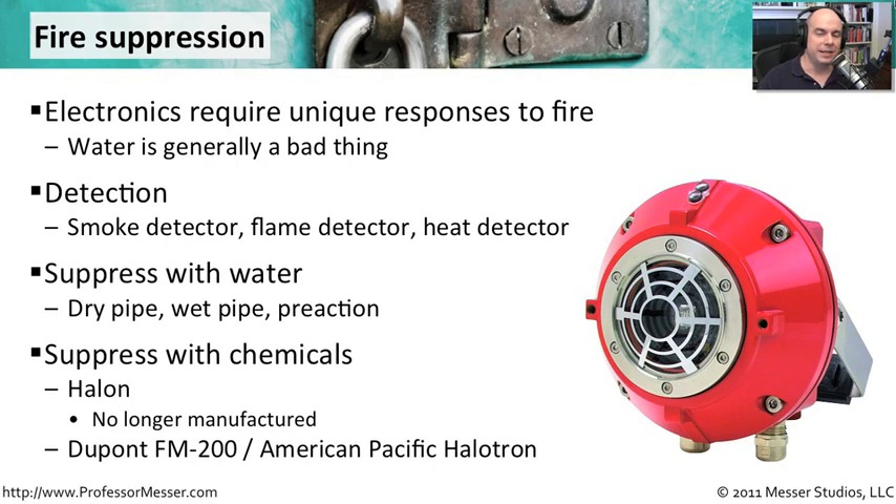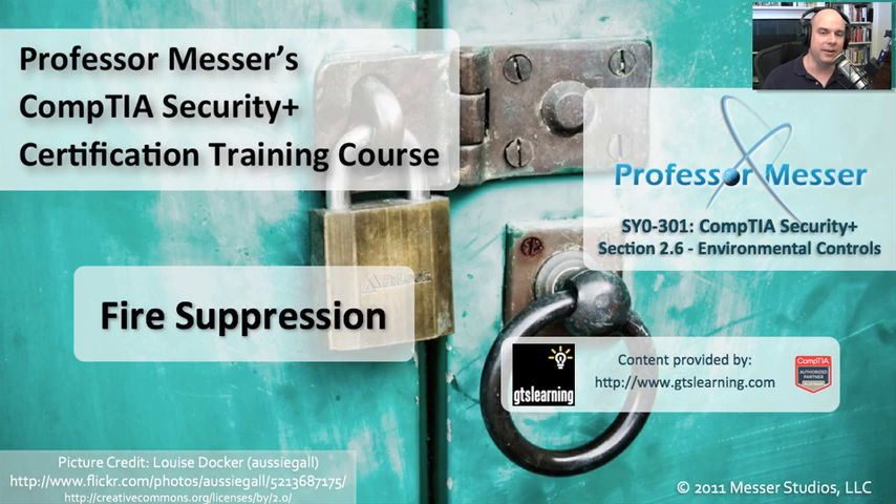In a data center, of course, you would like to be able to avoid using water. We've used chemicals in the past to suppress fires. One that we've used historically is called Halon — it's no longer manufactured. The idea is that you would put this chemical into the air to reduce the amount of oxygen and cool things down. Unfortunately, Halon also had the side effect of removing ozone from the atmosphere. So we have alternatives that are a lot greener and more environmentally safe, things like DuPont FM-200. You'll find that in a data center there are big red tanks set up in a storeroom that will disperse that chemical into the air in the case of a fire.